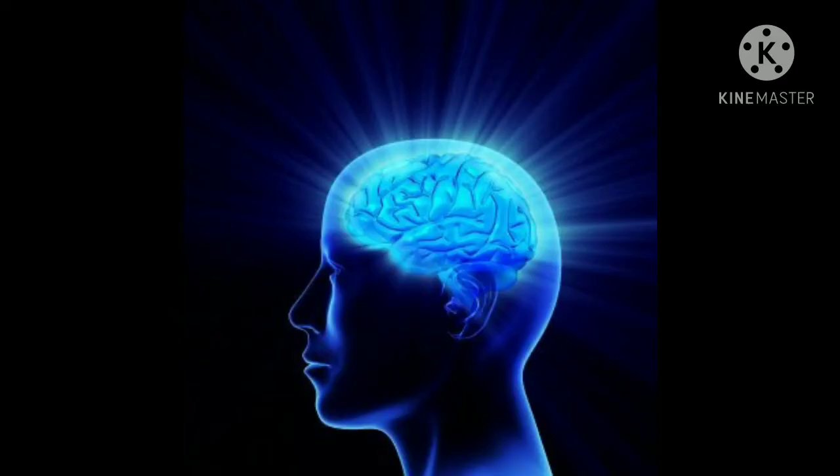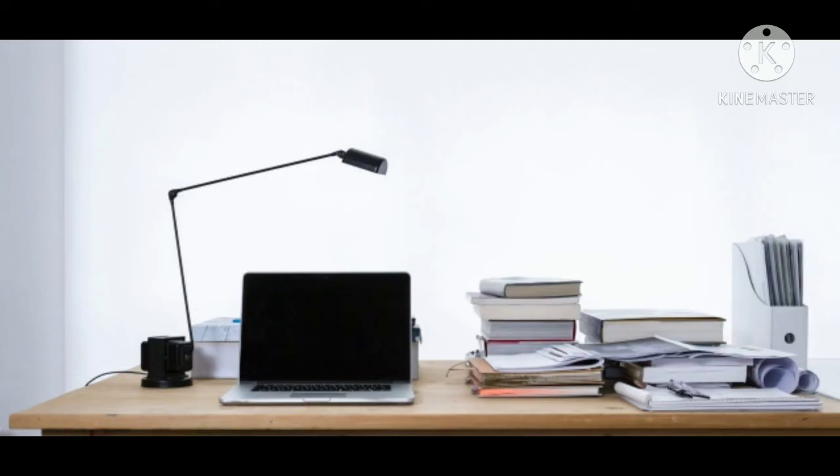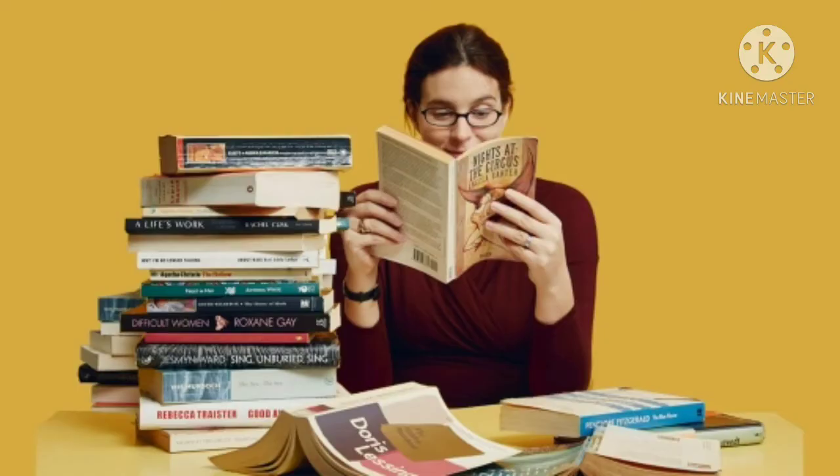Number seven: Vary Your Study Routine. Another great way to increase your recall is to occasionally change your study routine. If you are accustomed to studying in one specific location, try moving to a different spot during your next session. If you study in the evening, try spending a few minutes each morning reviewing the information you studied the previous night.